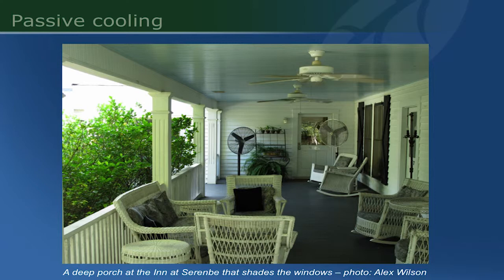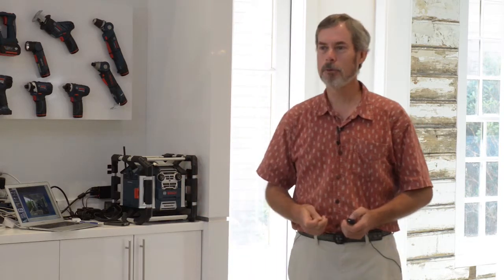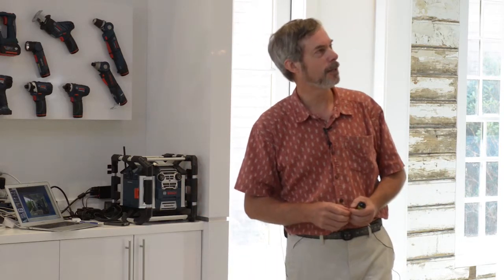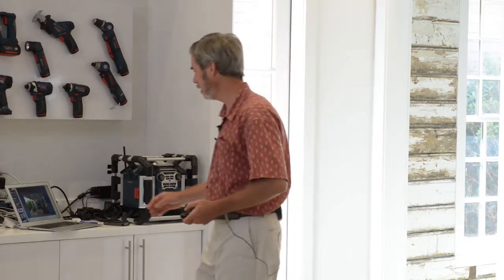Interestingly, I learned not too long ago that the traditional light blue — sort of robin's egg blue — that porches are painted at the ceiling has to do with controlling flies. I don't know exactly how that works, but it's done up in Vermont as well as here apparently.